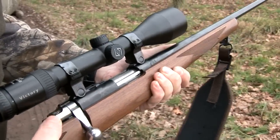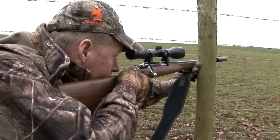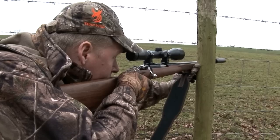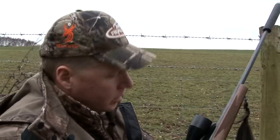The 17HMR has an effective range of 200-300 yards on smaller game, whereas a calibre like the .22 rimfire loses trajectory, dropping off significantly beyond 50-60 yards.